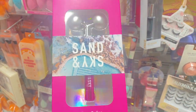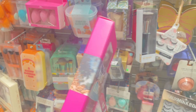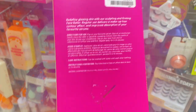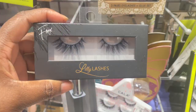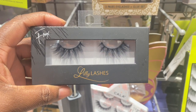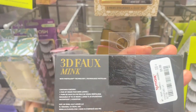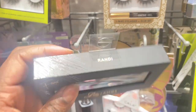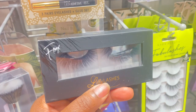This is a cute product here — a firming face roller from Sand and Skye, here for $12.99. New lashes here from Lily Lashes, super cute, here for $9.99. Steep 3D full mink lashes — there are different kinds here. This one is Randy, and then NYC is this one.